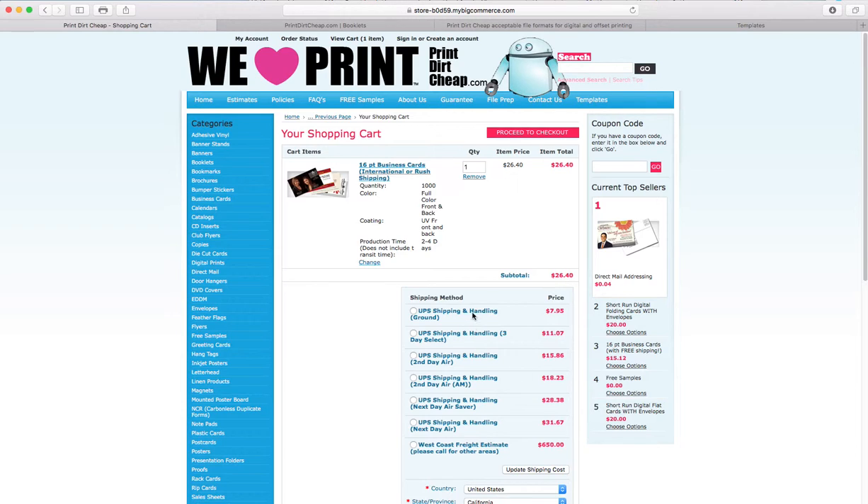If I need it much faster, I have options all the way up to next day air. The West Coast freight estimate is nothing you need to worry about — it's just part of how BigCommerce functions since we have some products that are extremely heavy, like 50,000 postcards, which would go by freight. The way their site is set up, you have to have that option for every product, so we made the default $650 so people wouldn't choose it.